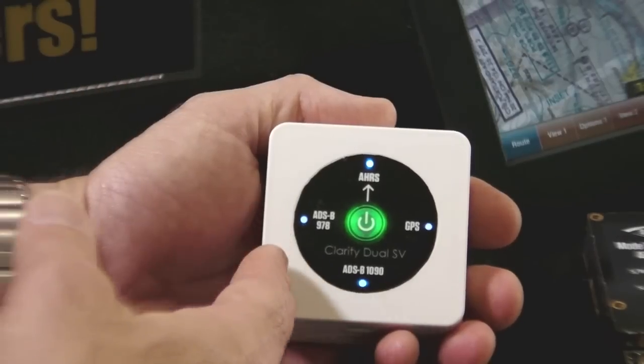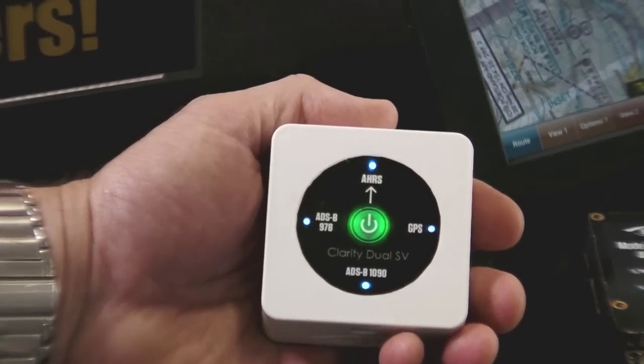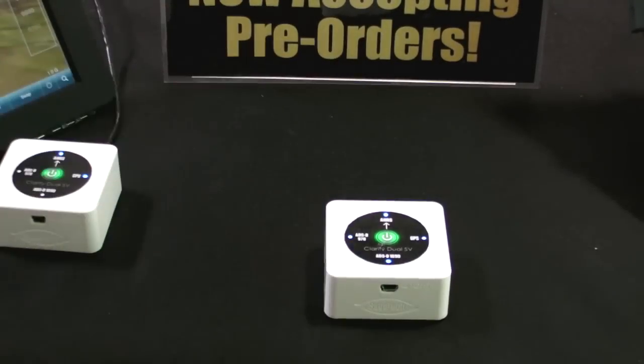This is our first year at Oshkosh, but we're not newcomers to aviation. We've been making parts for unmanned aircraft for over a decade, like this Mode-S transponder that's getting certified full-power ADS-B in and out with an altitude encoder. Clarity, our new ADS-B receiver, has 1090, 978, and a GPS WAAS receiver, and it's the smallest one on the market. But the real kicker is the Synthetic Vision AHARS. The Clarity Dual SV has an AHARS where you just align the arrow with the nose of the airplane, turn it on, and off you go.